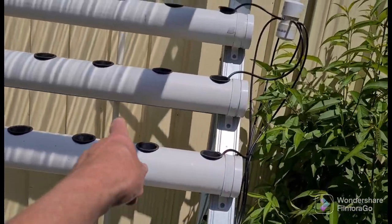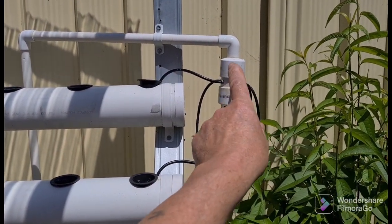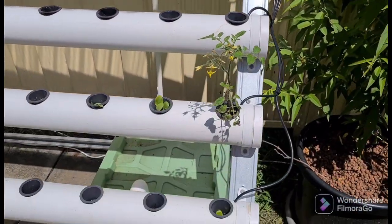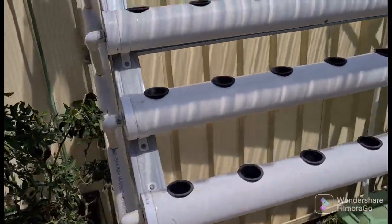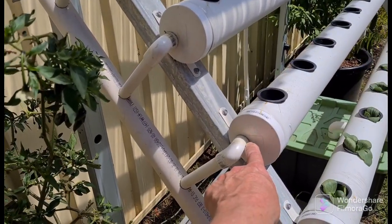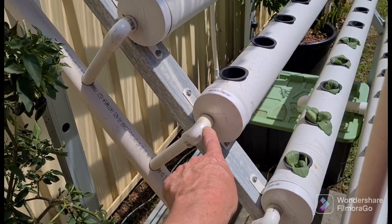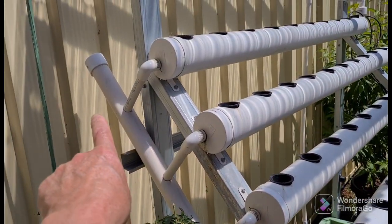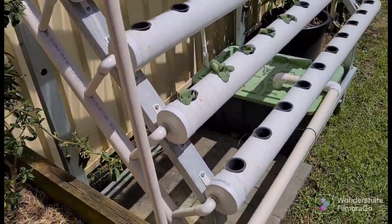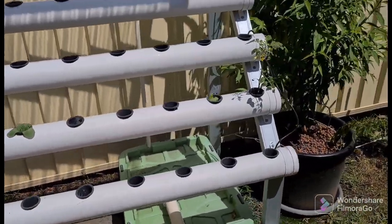The water on this system gets pumped up this tube into an inlet manifold, then comes through all the pipes and runs into each tube. On the other side the drain hole is set at an angle so there's enough water to stay in overnight to keep the plants right. On the end there's an end cap you can remove to flush it out if you need to clean it. We made this one ourselves.